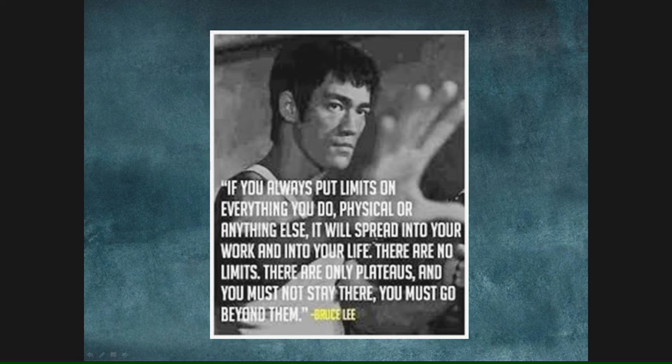This is Bruce Lee. It's a great quote about limits: "If you always put limits on everything you do, physical or anything else, it will spread into your work and into your life. There are no limits. There are only plateaus and you must not stay there. You must go beyond them." But you certainly have to know where you're going to plateau — reach that plateau hopefully without falling off the cliff.